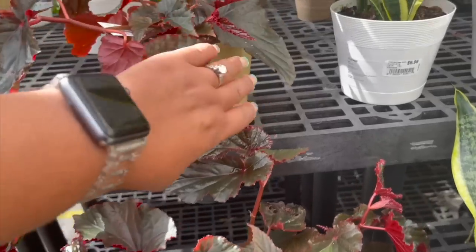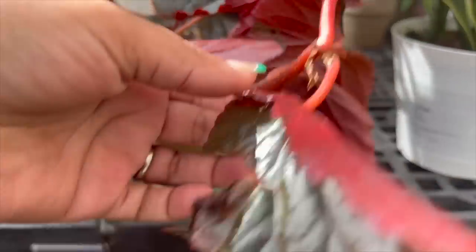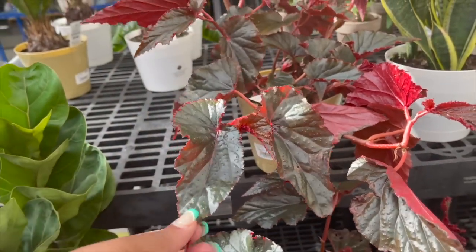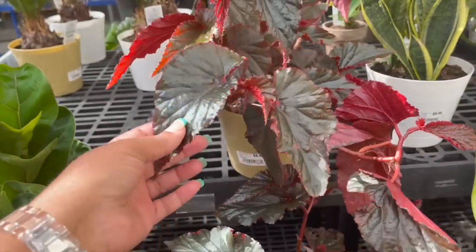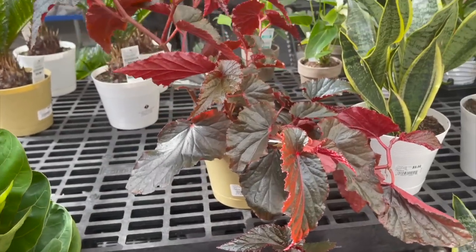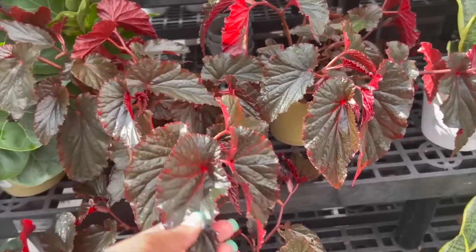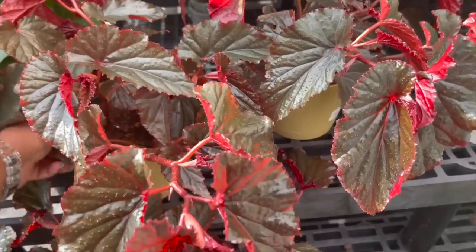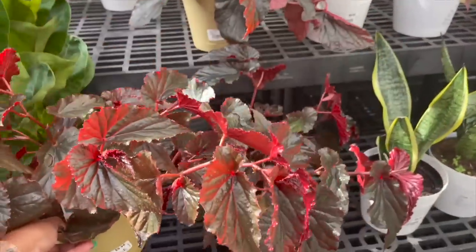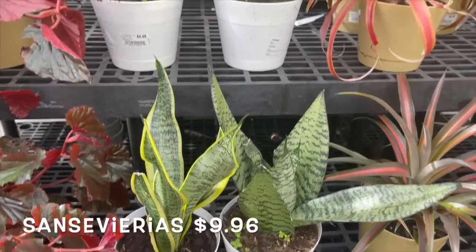I wanted to point out that when you find these in the plastic pots, they're much cheaper at $9.96, as opposed to getting them in the ceramic pots by Costa Farms where they would charge $16.96 for the same plant. These are growing really nicely. They also have some smaller sansevierias for $9.96.